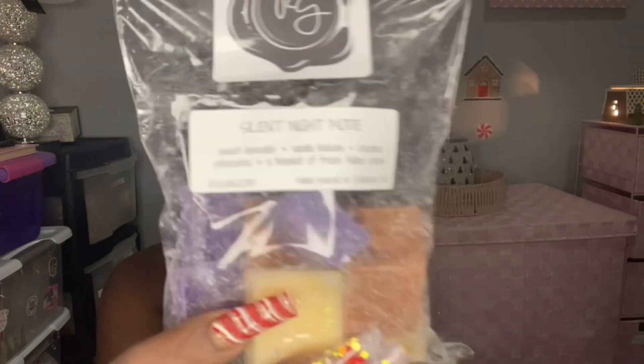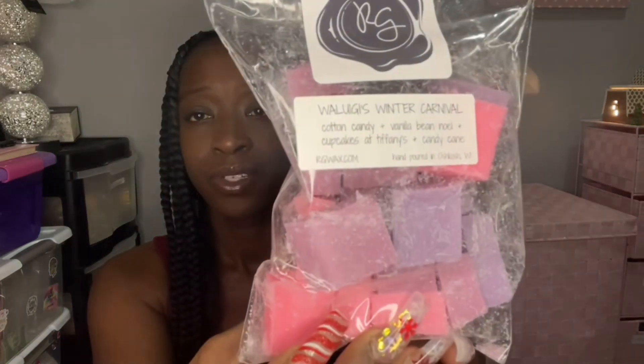Next one is a repurchase from last year — it's Waluigi's Winter Carnival. This one is cotton candy, vanilla bean noel, cupcakes at Tiffany's, and candy cane. Both of these are like customer creations, this one was a customer winner. Some Rose Girls candy cane or peppermint I cannot do — it's too strong, her peppermint will blow you out of here — but the candy cane and the cupcakes at Tiffany's is so good, so refreshing and sweet, and you do get a hint of that cotton candy.